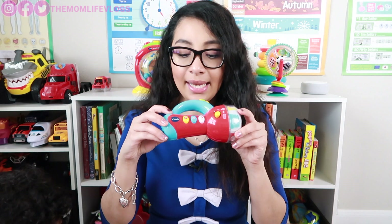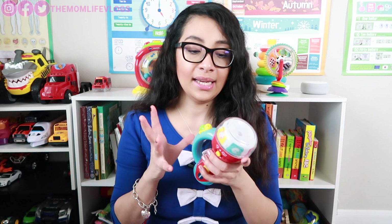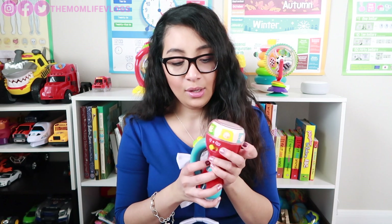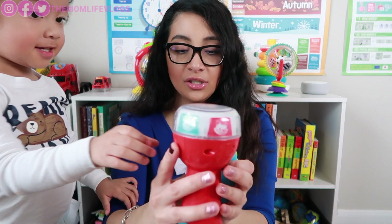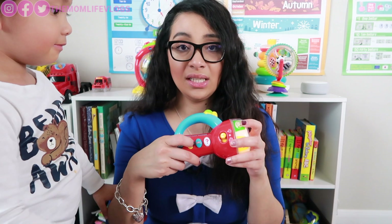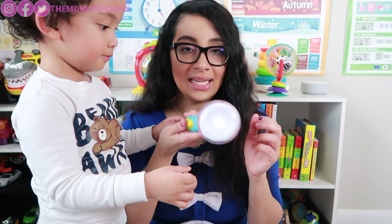The next educational toy would be this VTech Spin and Learn Color Flashlight. This is also one of Jayden's first toys. It introduces color and animals in a fun way to your babies. If you spin it, it has different colors — red, white, orange — and different animal pictures. It also has buttons where you can press and it plays music. It's really cute and not heavy, so they can play with it and you can use it as a regular flashlight.